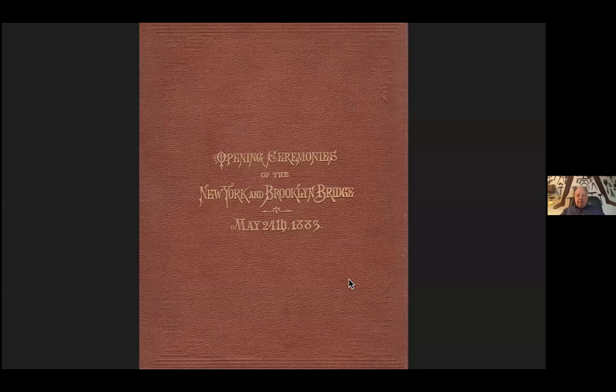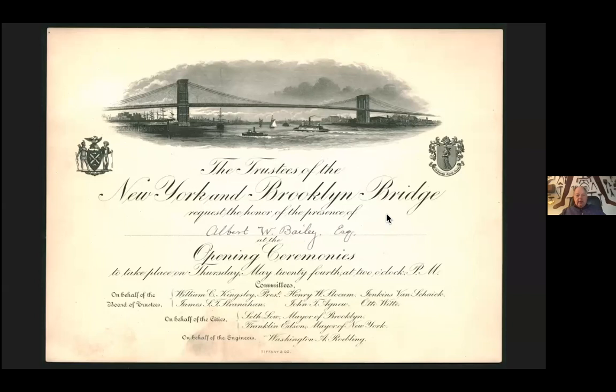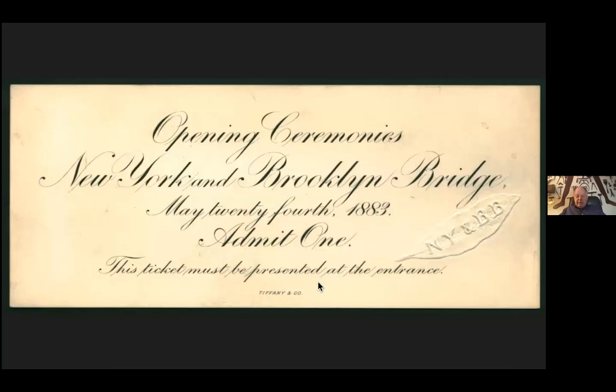I even found an invitation to the opening ceremonies with a who's who of Greenwood Cemetery: William Kingsley and Stranahan, the father of Prospect Park; Henry Slocum, a Civil War general; and Albert W. Bailey — I discovered that Albert W. Bailey is interred at Greenwood Cemetery. Here's his invitation. And here is a ticket to the opening of the bridge by Tiffany and Company — of course, Louis Comfort Tiffany and Charles Tiffany are interred at Greenwood.